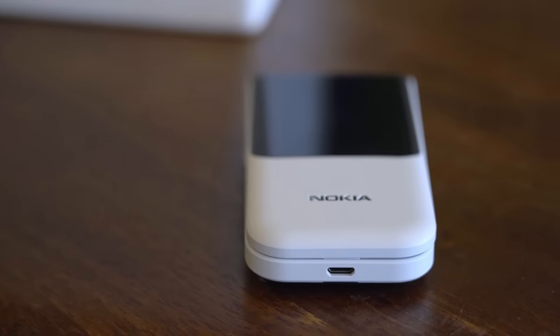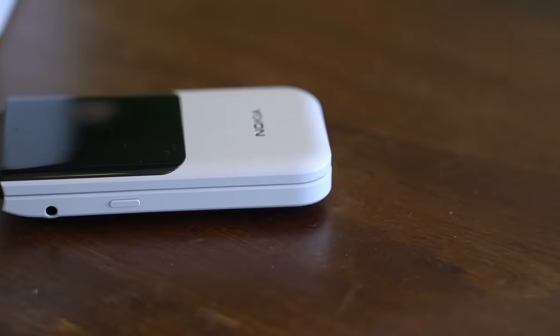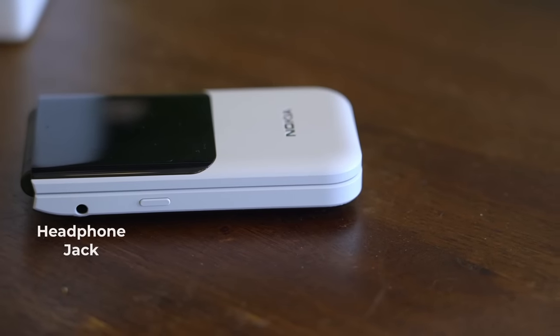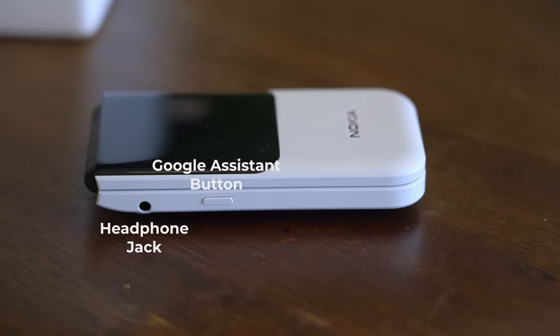Button and port placements are like this: micro USB port on the bottom, volume rocker on the right, and on the left, a headphone jack and a dedicated Google Assistant button, giving it a more modern twist.